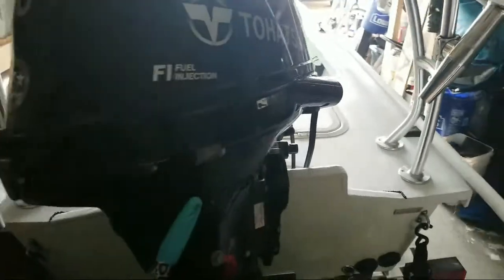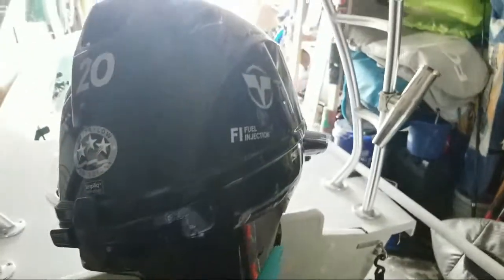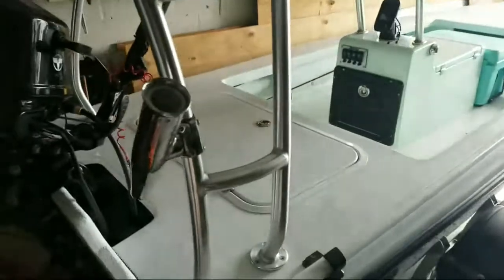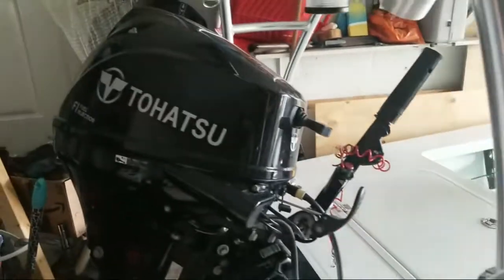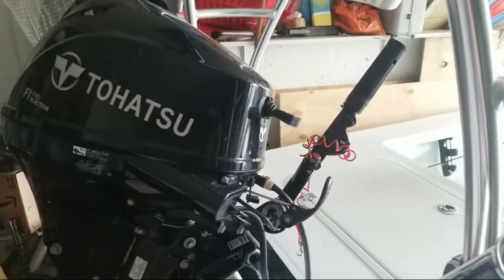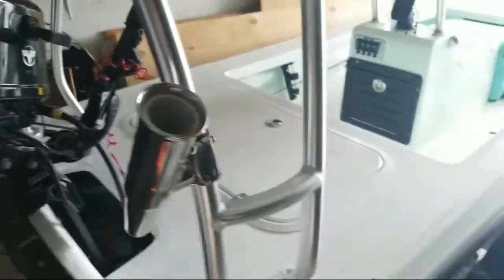I got everything that Ancona recommended — I just asked them what's right. Occasionally I'd suggest something and they'd say you don't want to do that, and afterward I was always glad I didn't. Like getting a larger horsepower engine — this thing sips gas, moves just fine, and is nice and light. It's the Tohatsu 20 EFI, the fuel-injected version.